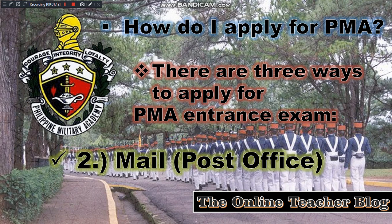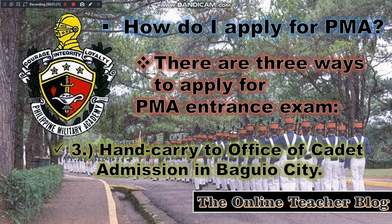The second way to apply for the PMA entrance exam is to mail to the post office, or through mail. The third — but not the least — way to apply for the Philippine Military Academy entrance exam is to hand carry to the Office of Credit Admission in Baguio City.